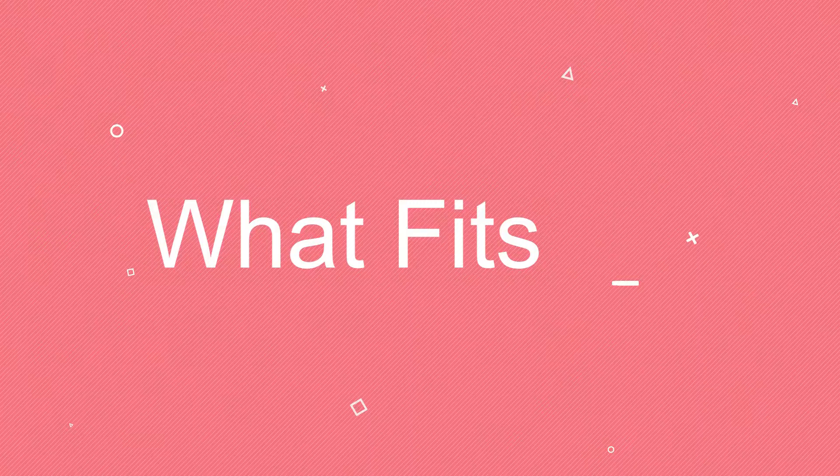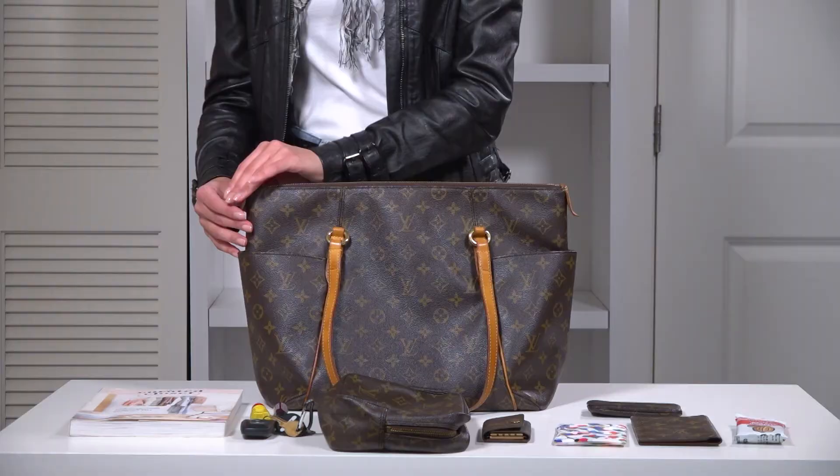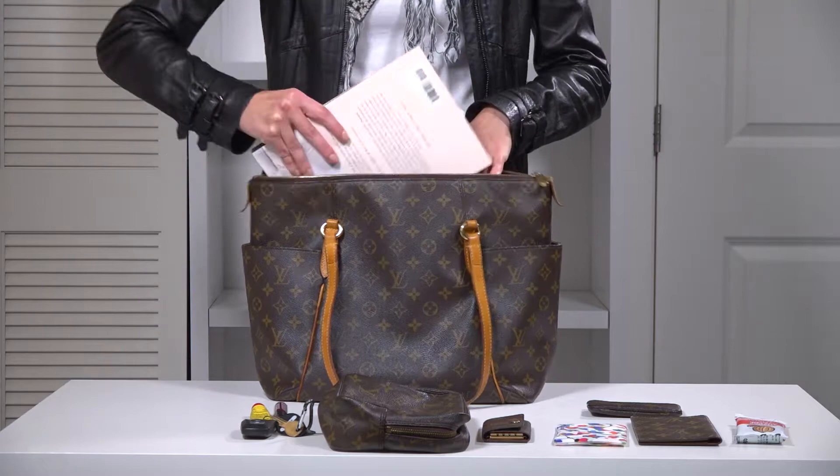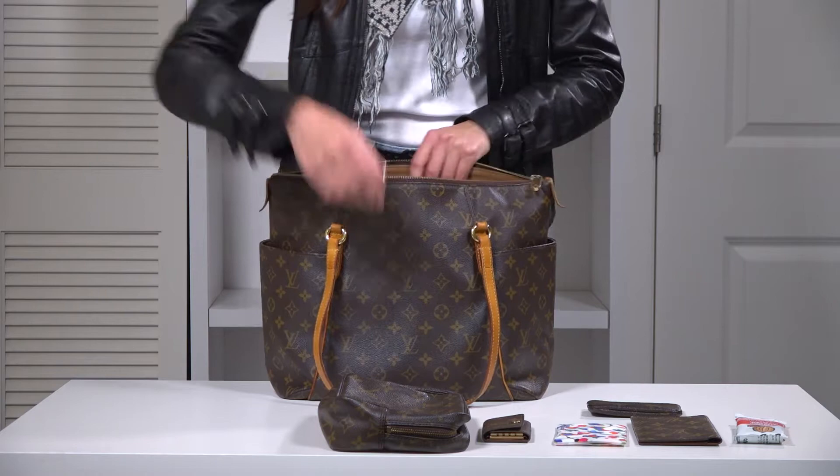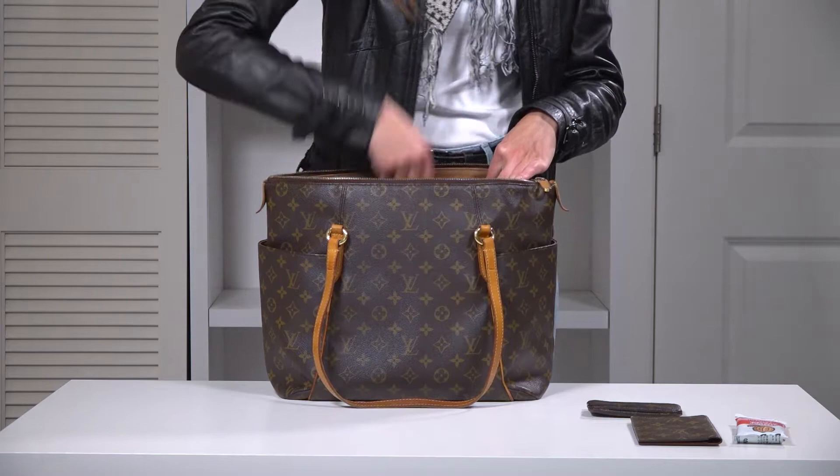What fits? Just one look at the Totally MM makes it obvious it can fit quite a bit of things. The bag has lots of room, though there is only one main compartment. As the bag has been named by some, one of the obvious things you can keep is a diaper. Your laptop and a notebook will fill it just as nicely, as will your iPad. The bag is sturdy, so you don't have to worry about overwhelming it with so many gadgets. You can also keep your purse, a small wallet, your cosmetic bag, and any other essential you can think of.